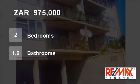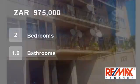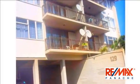Welcome to this two-bedroom flat for sale in Berea, Durban, KwaZulu-Natal, South Africa for R975,000.